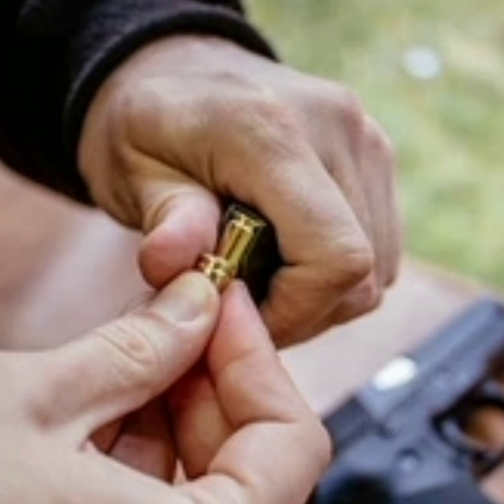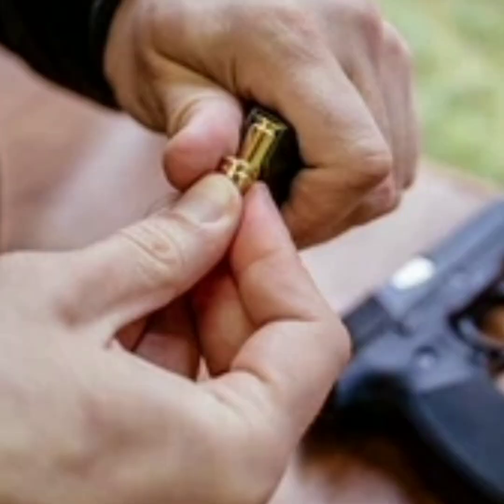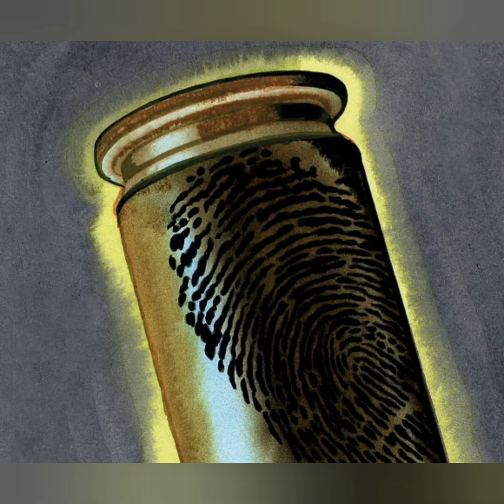What are the odds of a bullet that was chambered in a gun, and then the gun was re-chambered throwing out that bullet onto the ground, leaving two sets of fingerprints on that bullet?